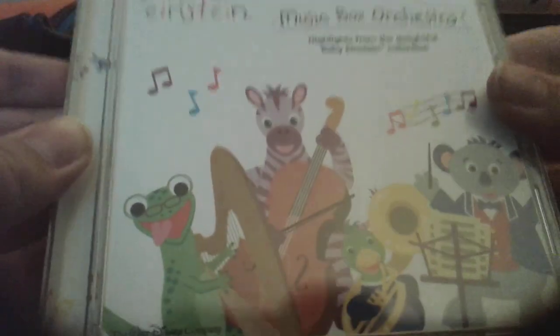Here's Music Box Orchestra 2005 CD. Front, side, back, other side, disc, CD guide.